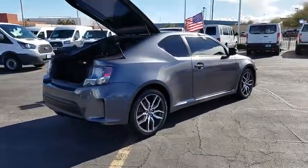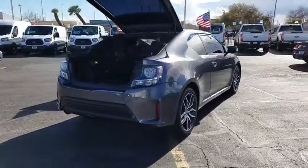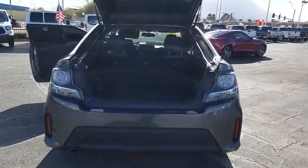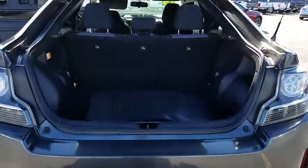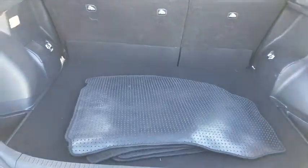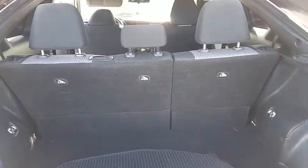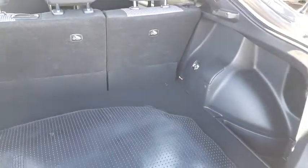Here are some of this vehicle's great options: traction control, dual airbags, power steering, alloy wheels, four-wheel disc brakes, eight speakers, electronic stability control, CD player, power windows, rear window defroster, remote keyless entry, brake assist, tachometer.